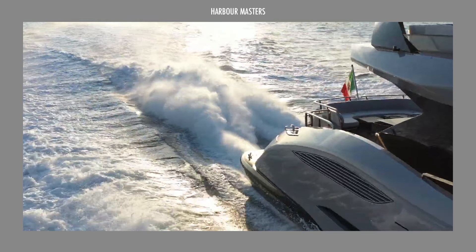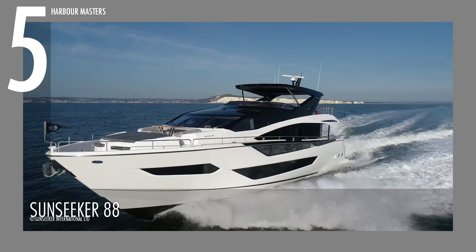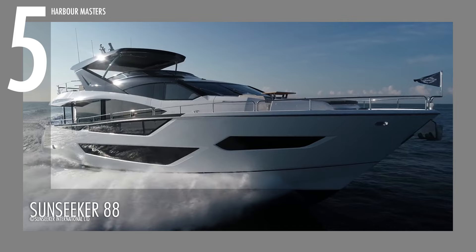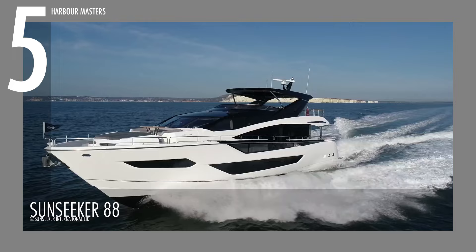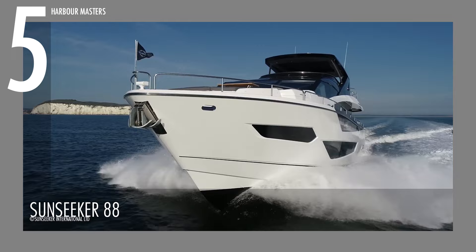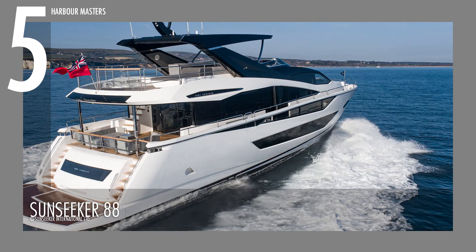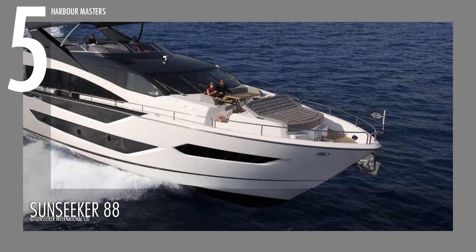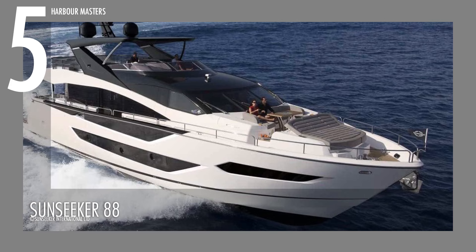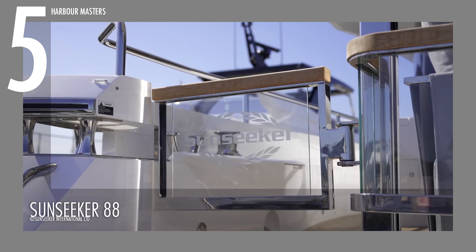At number five we have the Sunseeker 88. This Sunseeker yacht has enough room for four crew members and eight passengers to cruise in style and comfort. It is 26 meters long and has a beam of seven meters. It is powered by twin MTU 10V 2000 engines with a maximum total of 4,000 horsepower, allowing it to reach speeds of up to 28 knots or over 50 kilometers per hour, with approximately 2,907 gallons or 11,000 liters of fuel capacity and 370 gallons or 1,400 liters of fresh water capacity. This pocket super yacht can achieve a range of 1,200 nautical miles or over 2,200 kilometers.